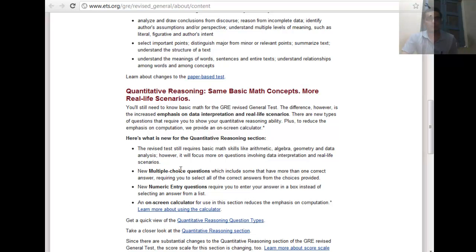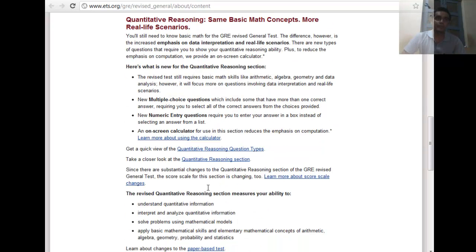For quantitative reasoning, there will be more real-life scenarios, an on-screen calculator, and numeric entry data questions. The data interpretation section remains, but from checking the new Power Prep software, the data interpretation questions have become a little trickier, and there have been additions in statistics concepts, including normal distribution.